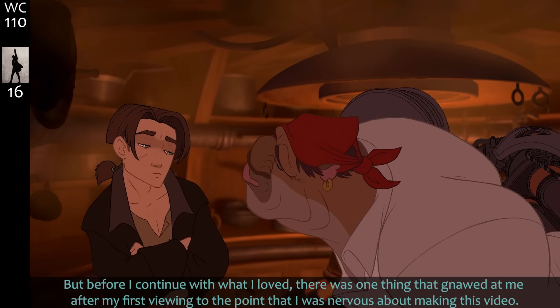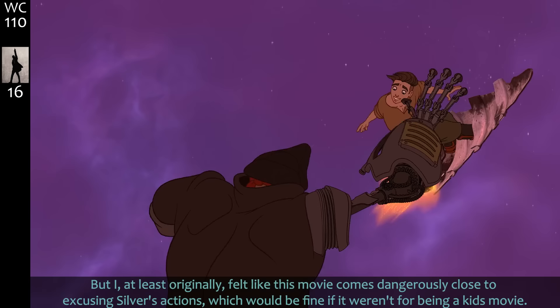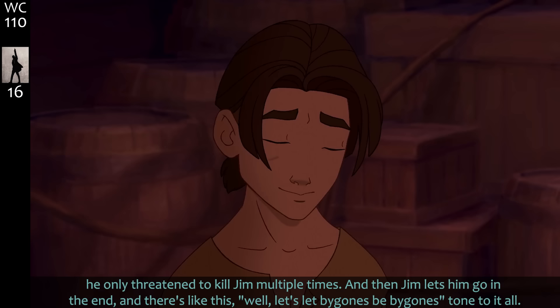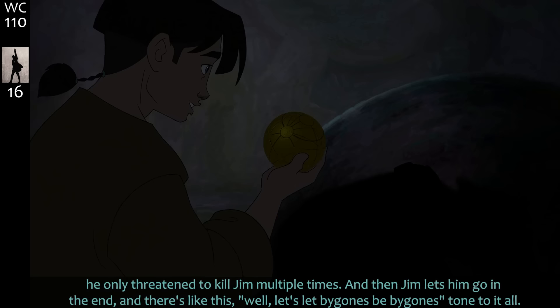This movie is fun and exciting and after brushing up it's pretty faithful to Treasure Island while adding a fun new spin to the setting. But I originally felt like this movie comes dangerously close to excusing Silver's actions — which would be fine if it weren't a kids' movie. Certain things just muddle the message a little. A kid might walk away thinking that if an adult treats you like Silver it's okay, because he only threatened to kill Jim multiple times and then Jim lets him go, with a 'let bygones be bygones' tone. Jim is around 14-15 — any authority figure, especially a father figure, manipulating him is just a little icky for me.